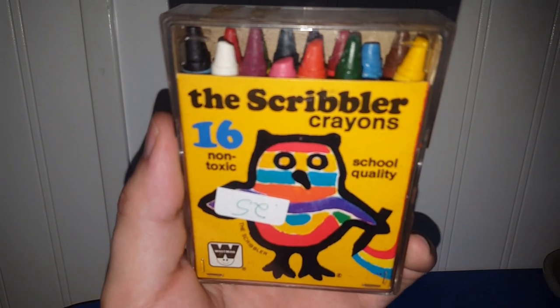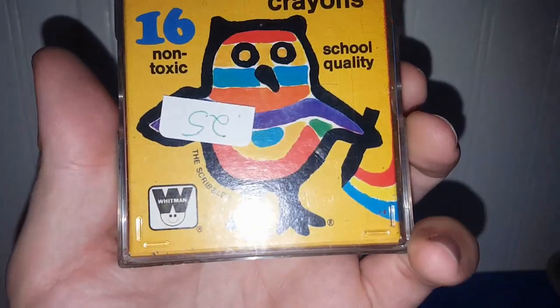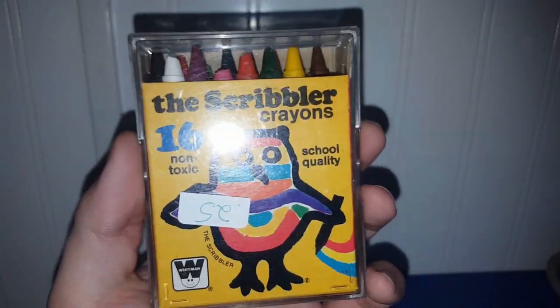These are going into Tarnished Treasure's friend mailbox — I need to get them to her. It's a pack of Scribbler Crayons by Whitman. They've been used, of course, but I know she likes her Whitman stuff, and it was only a quarter.